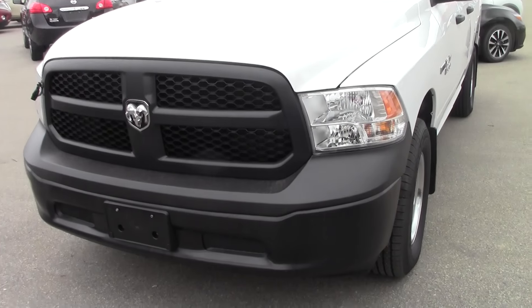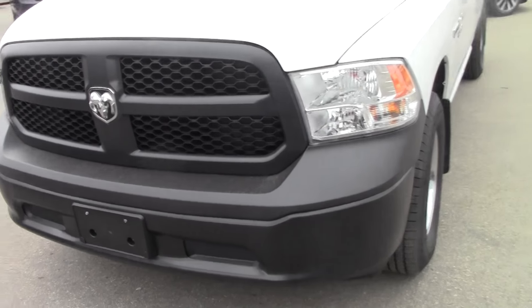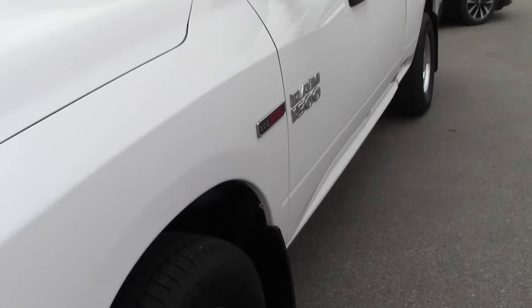Good morning, bud. Here's this 2016 diesel you were asking about. Dodge is the half-ton diesel here. This is a nice little unit.